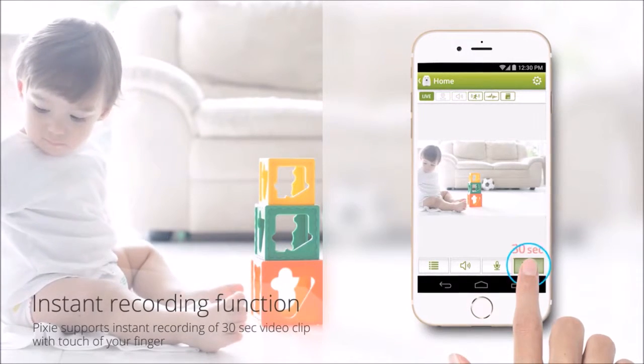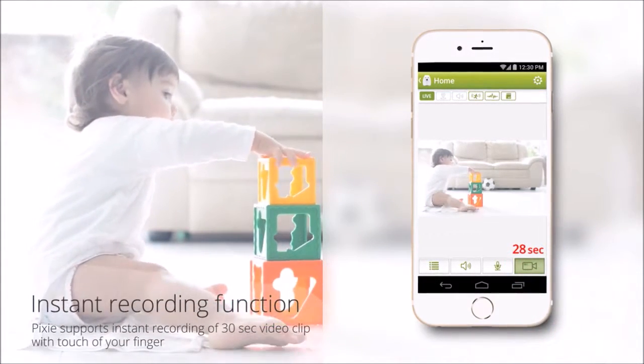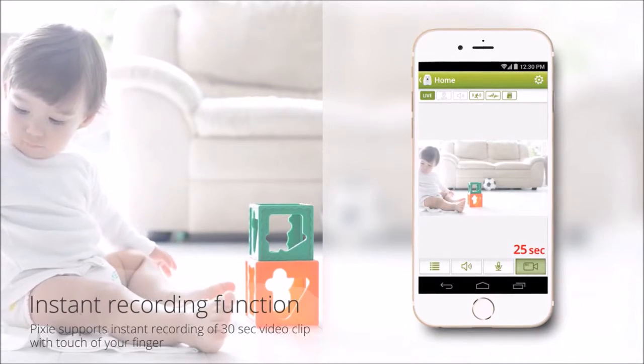Pixi has a manual recording function which enables the user to record whenever they need to record.